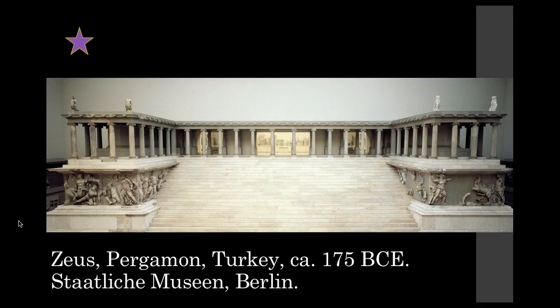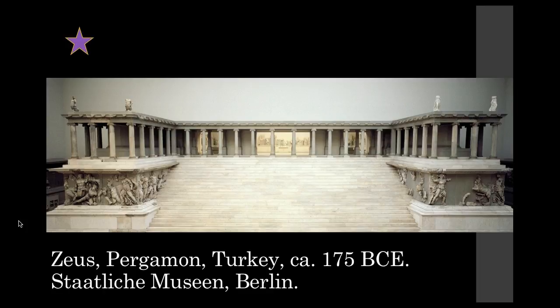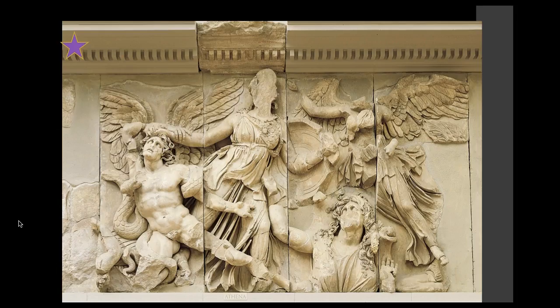This is Hellenistic — the Pergamon sculptors and this Altar of Zeus are Hellenistic. We talked about this in class when looking at the Seated Boxer — the exaggerated diagonals, movement, and anguish in the face are characteristic of the Hellenistic period.